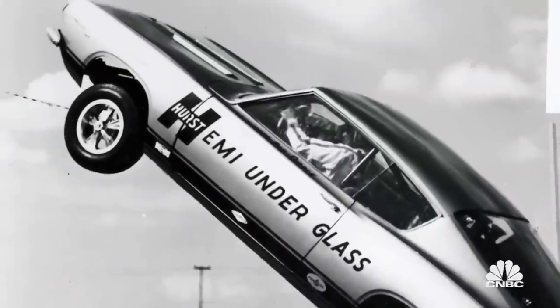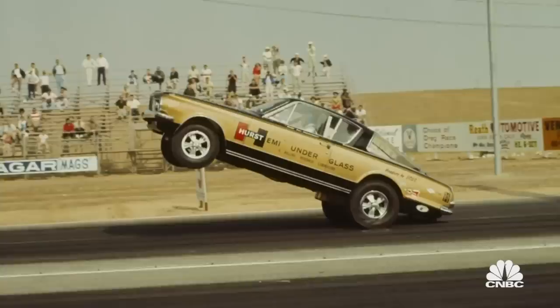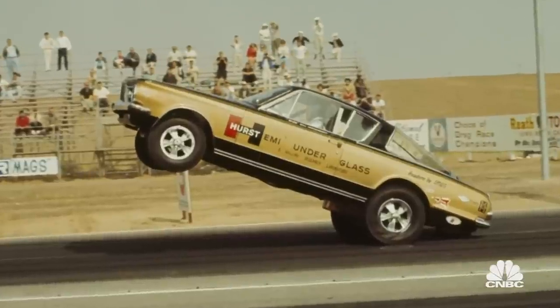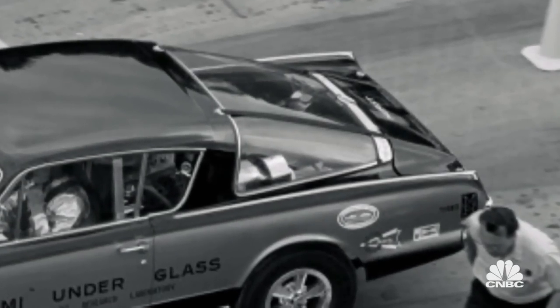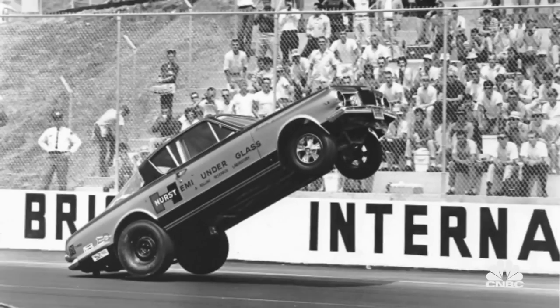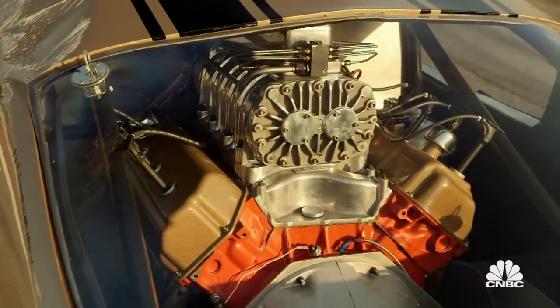This has been on my bucket list since I was a kid. Ever since it stood up in 1965, the Hurst Hemi Under Glass has been the king of the wheel stands on drag strips all across the country. Putting the engine where the back seat was allowed the front wheels to come up, and you could see the engine under the glass fastback — hence the name, Hemi Under Glass.